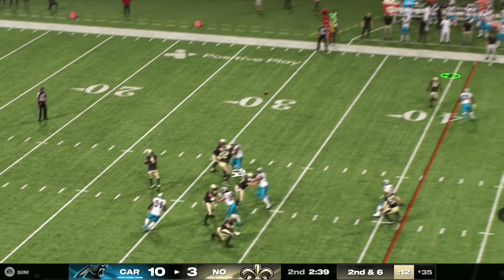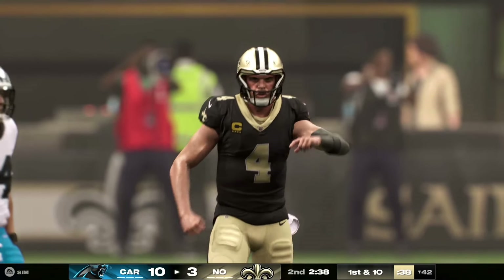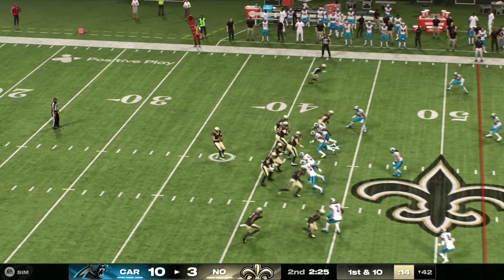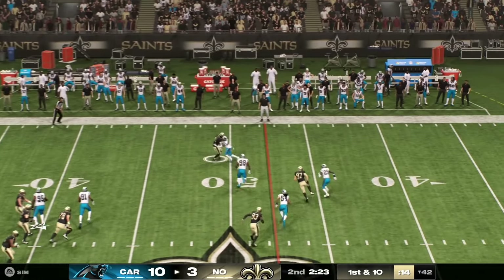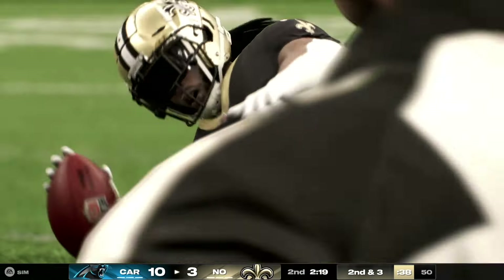Looking to throw, Carr. Gets this one to Shahid, and he's out of bounds just past the 40-yard line. Carr setting to throw — Kamara's got it — and he's going to go down right along the midfield stripe.